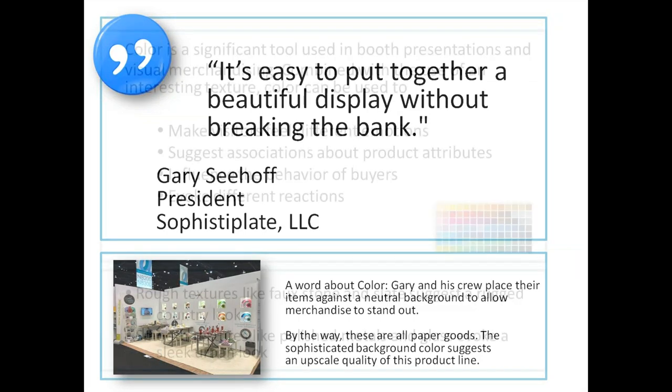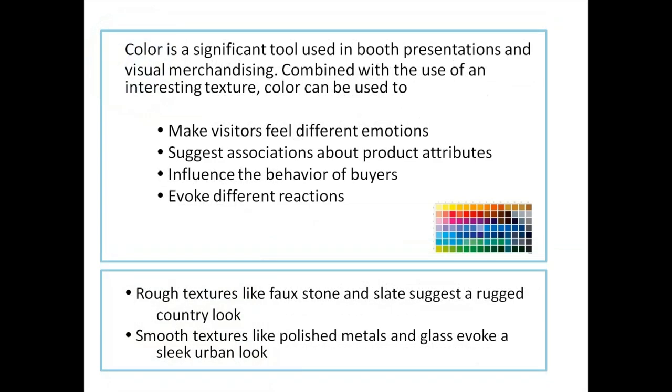Color is a significant tool used in booth presentations and visual merchandising. Combined with interesting texture, color can make visitors feel different emotions, suggest associations about product attributes, influence buyer behavior, and evoke different reactions. Rough textures like faux stone and slate evoke a rugged country look, while smooth textures like polished metals and glass evoke a sleek urban feel.